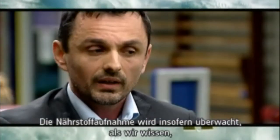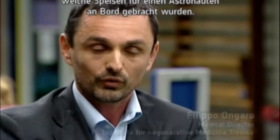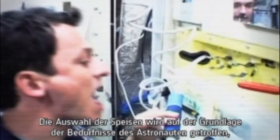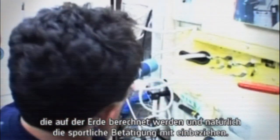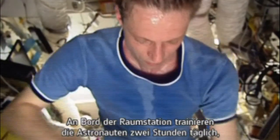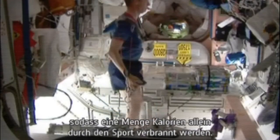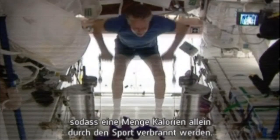The nutritional intake is monitored in the sense that we know what has been brought on board for that astronaut. So we are able to know in terms of nutrients and in terms of calories what the astronaut is going to eat. That choice has been made on the basis of the needs that the astronaut has, calculated on earth, including of course the physical exercise. On the space station the astronaut is exercising a couple of hours per day so there's a lot of calories that are burned just by physical exercise.